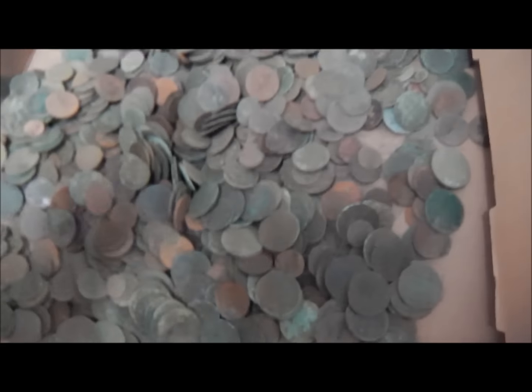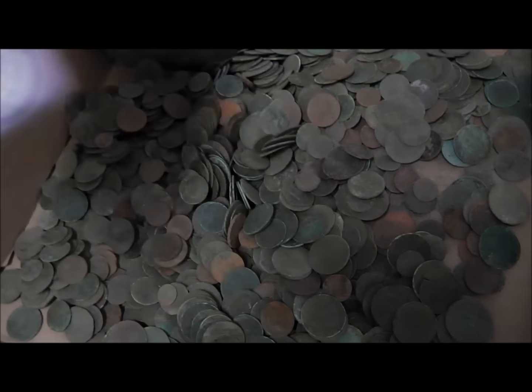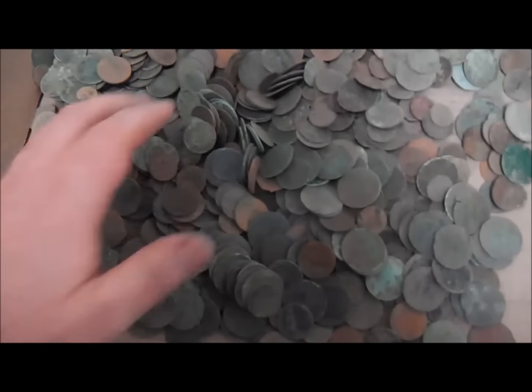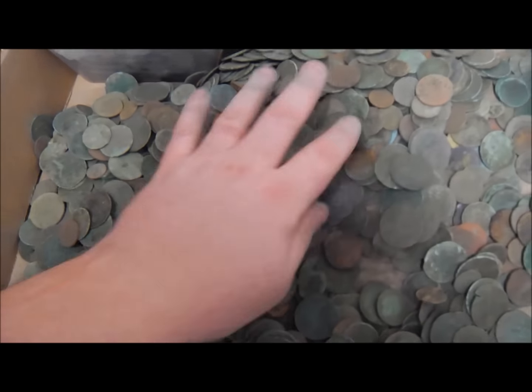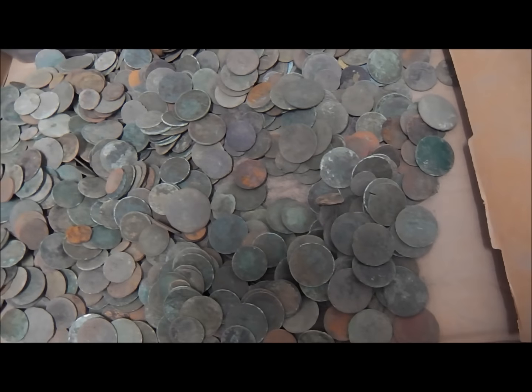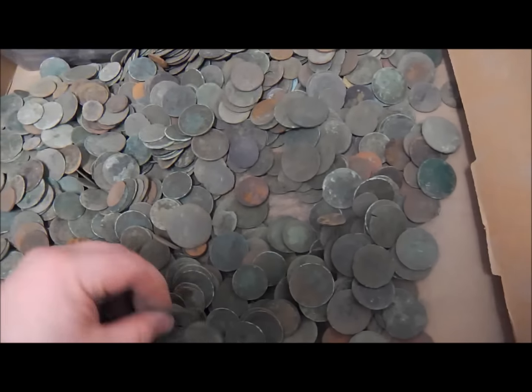Moving on, guys, to people that do land hunts. Again, this is one tub — I have three of these that are full of pennies, and you should end up with epic and insane amounts of pennies. That's from my land hunts. I've only showed one tub of them, but I'm just showing people that it's out there to be found.